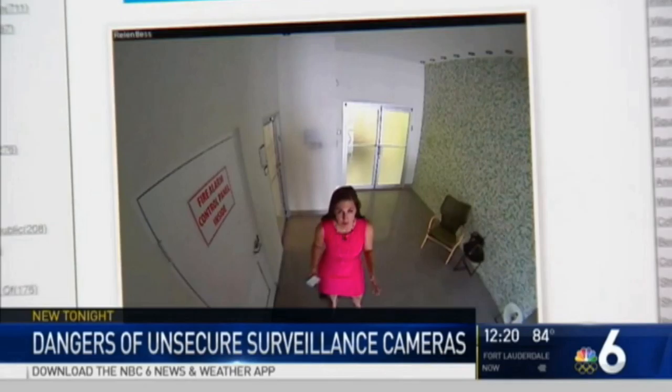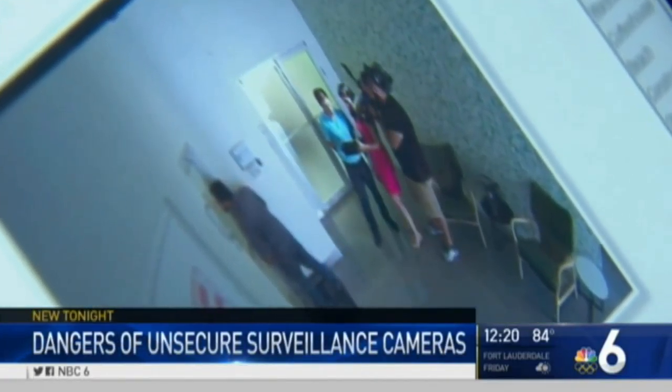But the question is, who is watching and why? It's unbelievable, because these are cameras that are used pretty much for the use of the business — not for the use of anybody external.